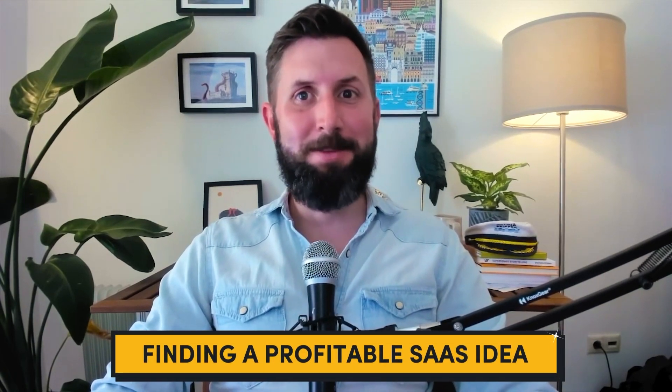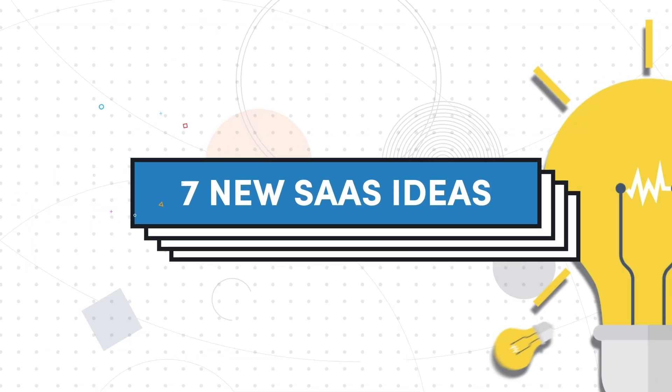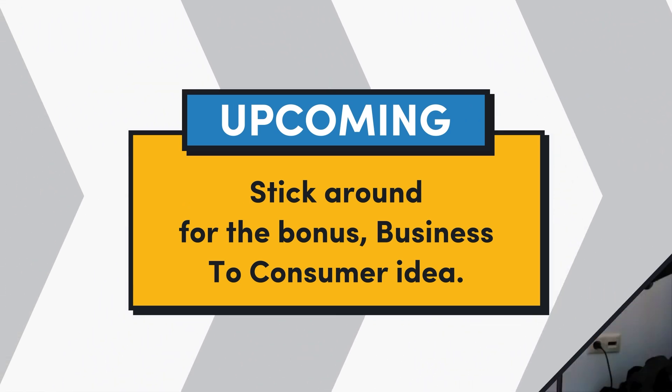Finding a profitable idea for a SaaS can be daunting, especially if you're just getting started. In today's video, I've got a list of seven new SaaS ideas that we've dug up from all corners of the internet to help you get your creative juices flowing. And if you stick around until the end, I'll share an eighth idea that leans a bit more into B2C, which isn't typically the focus of this channel, but maybe it's the right step-one business for you. All right, let's dive in.